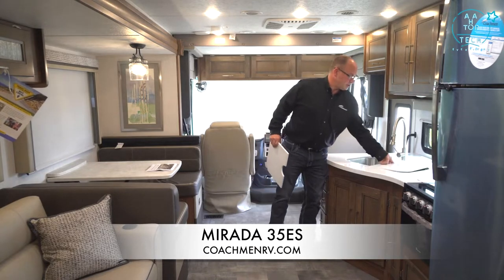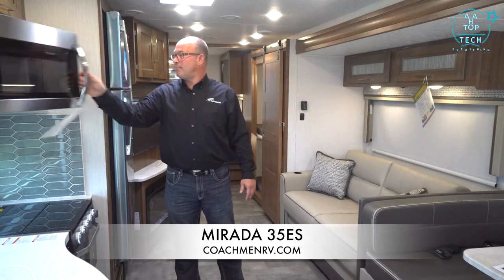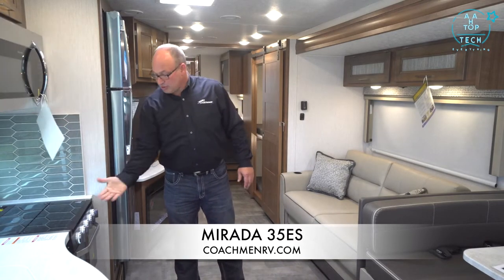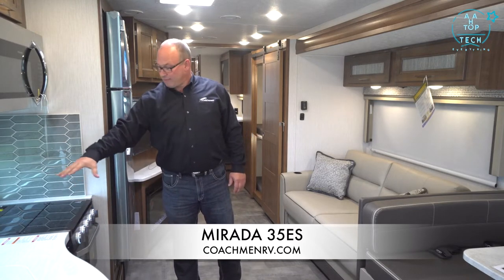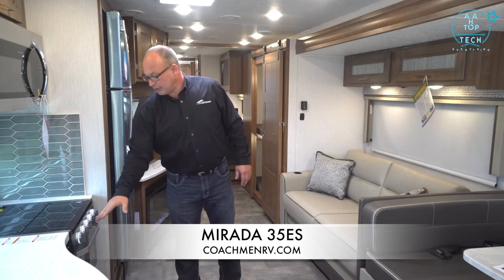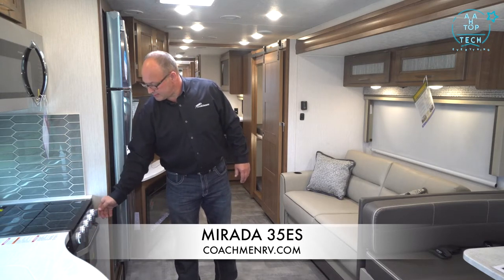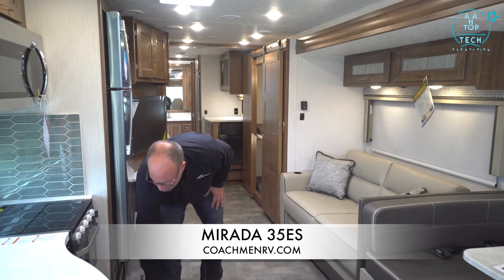Very high-end features in the kitchen include a residential stainless steel refrigerator, a big microwave, an oven, three-burner top — great for soups in the winter. The lit handles are a very nice, high-end feature. All drawers are soft-closed. Lots of cabinet space in the kitchen.